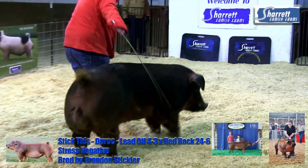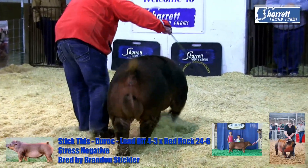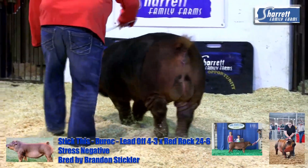This is a great sow, great litter, great boar. This is Stick This. He is $100 a dose, 3 for $250, 10 for $750.